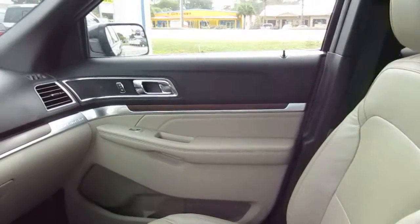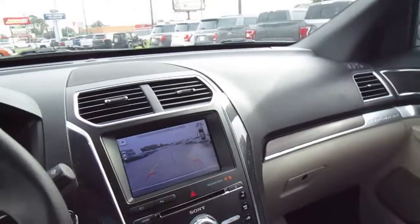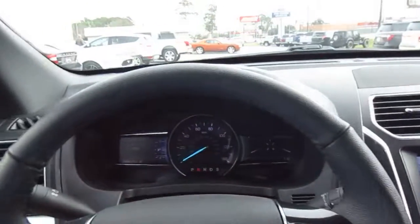So if you're in the market for a really nicely equipped used Ford Explorer, come down to King's Colonial Ford and give this one a test drive. Thank you for watching.